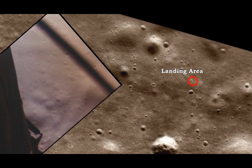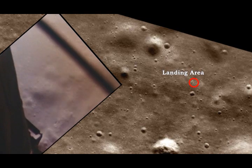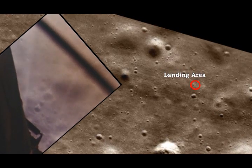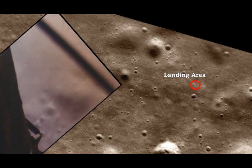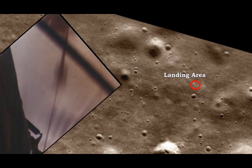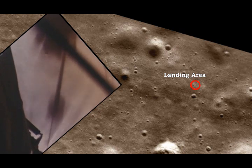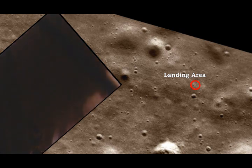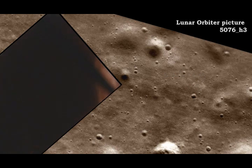60 seconds. Pipes on. Down 2 and a half. 4 forward. 4 forward. Drift to the right a little. Down and a half. 30 seconds. Contact light. Okay. Engine stop. APA at a descent, out of descent. Control both. Auto descent. Engine command override off. Engine arm off.